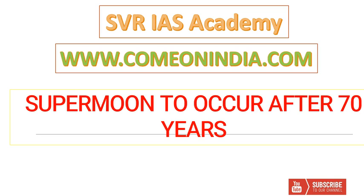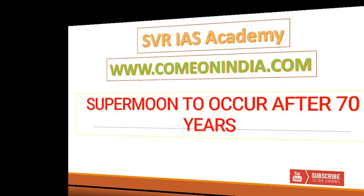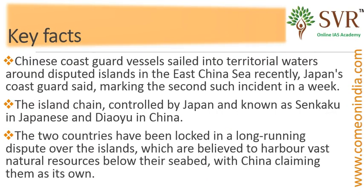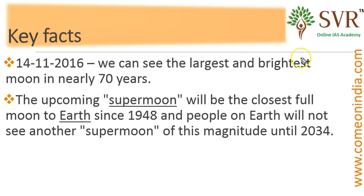On the coming Monday, that is 14th November 2016, Super Moon is going to occur after 70 years. We advise you to watch the Super Moon at night because you have to wait a couple of years to watch the Super Moon again. So on 14th November 2016, we are going to see the largest and brightest moon in the last 70 years.